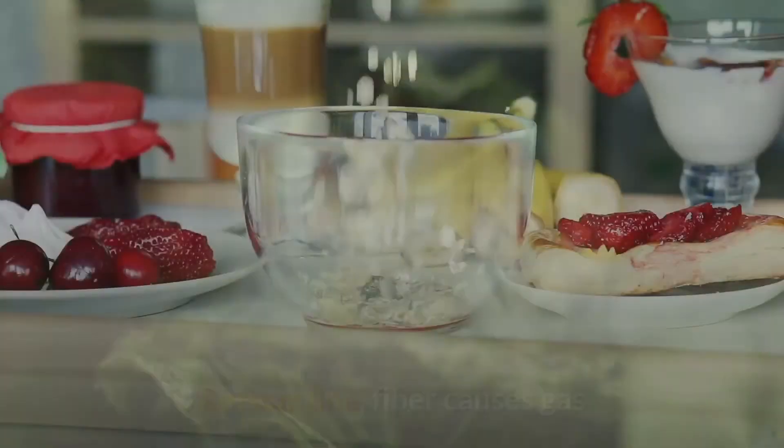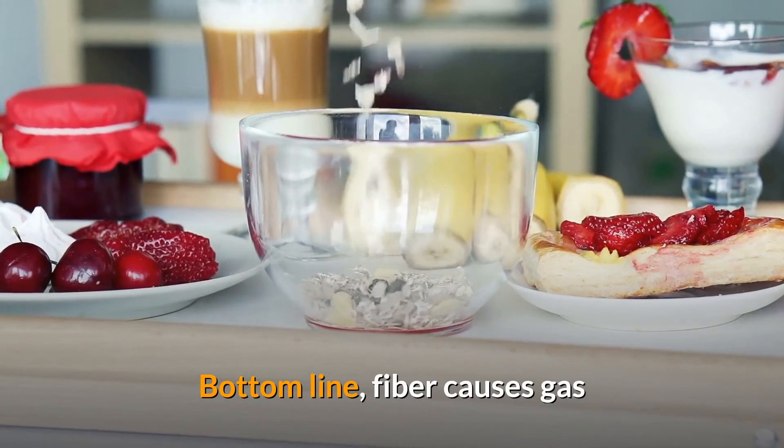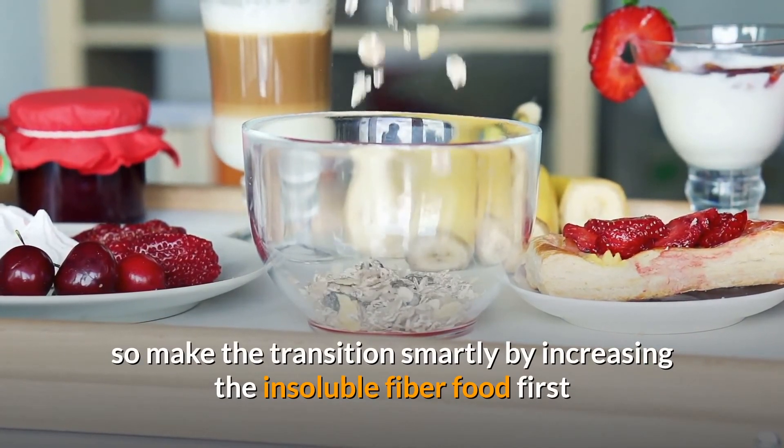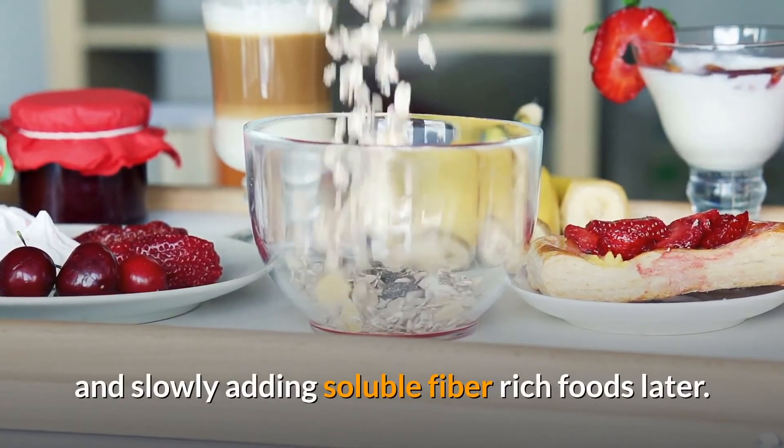Bottom line: fiber causes gas, so make the transition smartly by increasing insoluble fiber foods first and slowly adding soluble fiber rich foods later. If you enjoyed the video, give it a thumbs up and share with your friends. Subscribe to the channel to watch more videos.